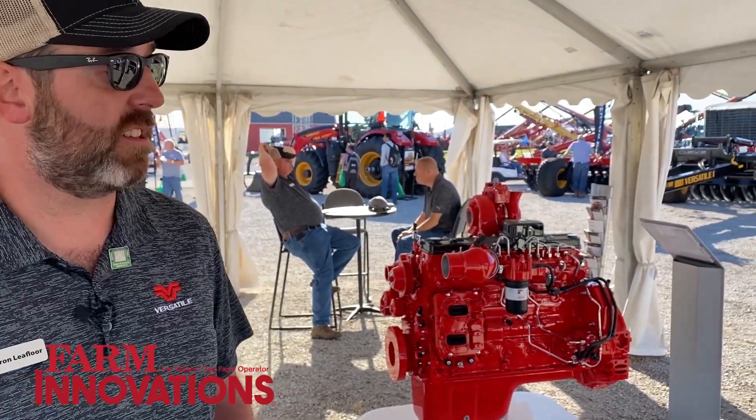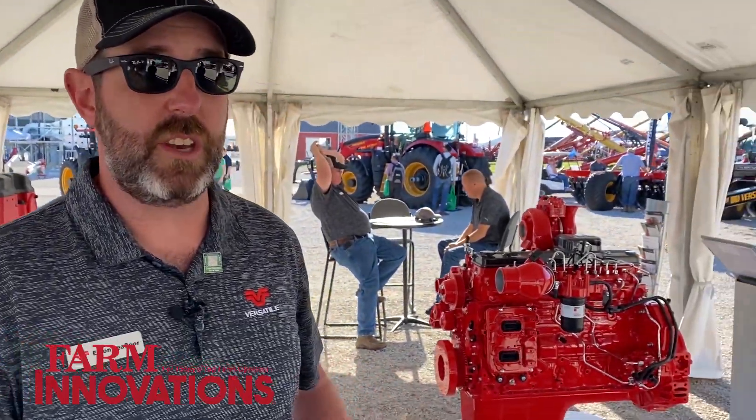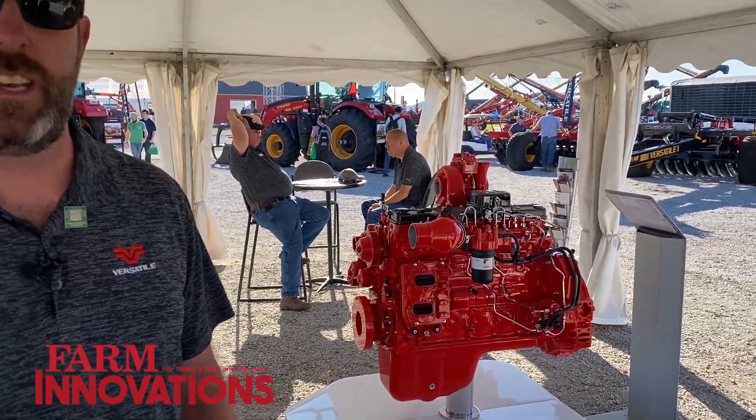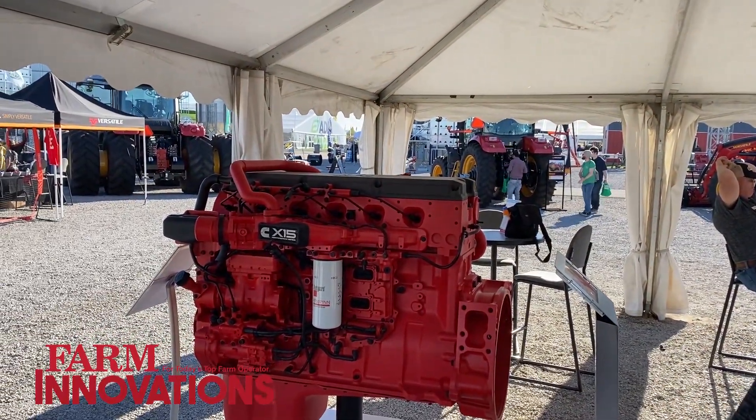Behind me, we've got two demonstration engines that Cummins have provided us for the show: the 6.7 liter that we use in our smaller tractor line, and to my right, the 15 liter, which is the flagship engine in our tractors that go up to 620 horsepower. These are two examples of the engine that will be developed by Cummins to be able to burn three different fuels with a minimal amount of parts exchanged between the engine platforms.